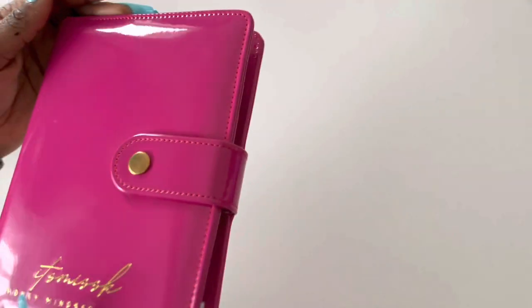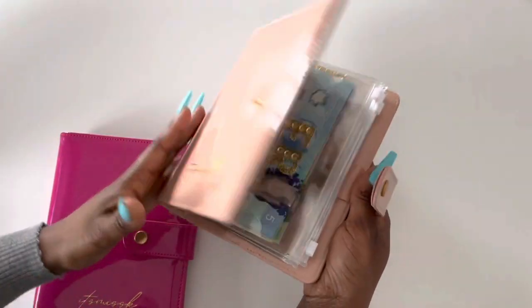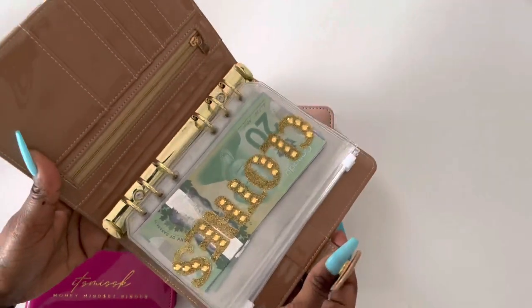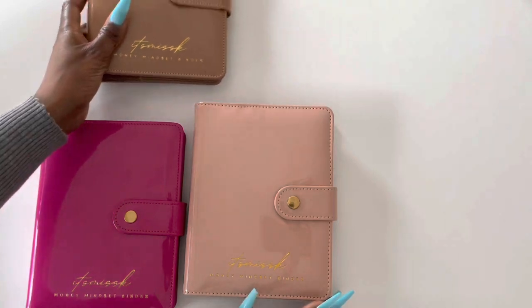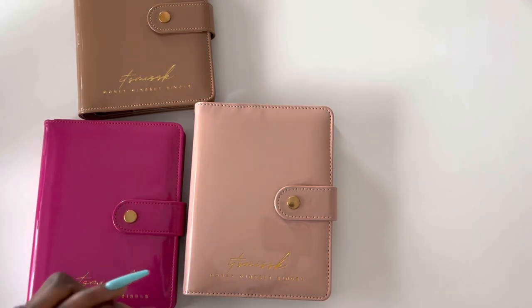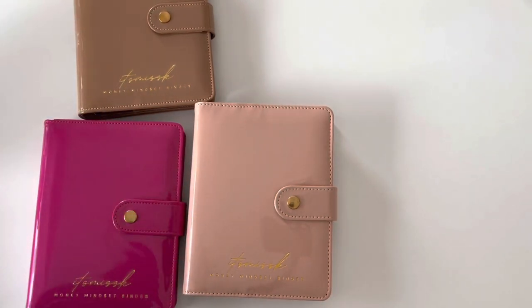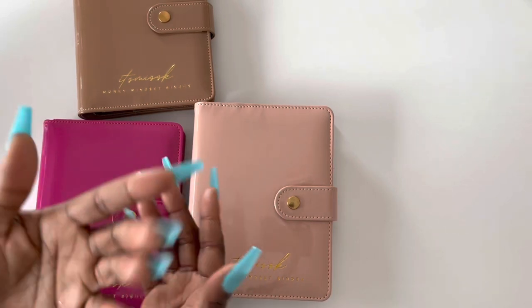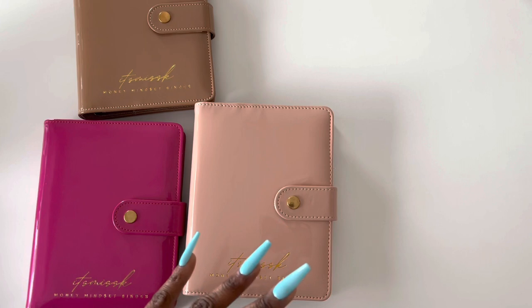Right now I have three binders I'm currently using. I have my magenta one, which I'm using for my low priority savings fund, and then I've got my blush pink binder which I'm using for my self-care budget binder. There are two things I'm going to be adding: I'm doing my savings challenges — I'm a little bit late starting them but I will be incorporating it — and I'm also planning and preparing to go to the United States, so I'm going to be doing a separate budget binder specifically for that since I'll be using and stuffing US currency.